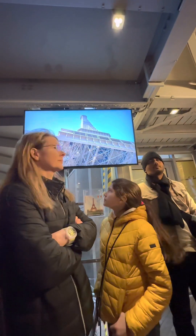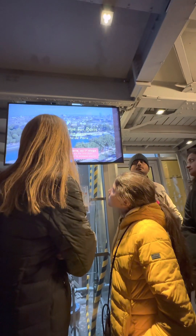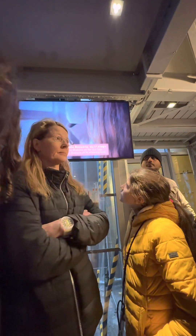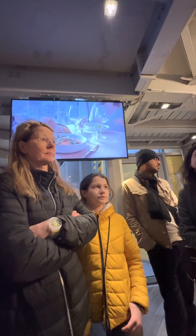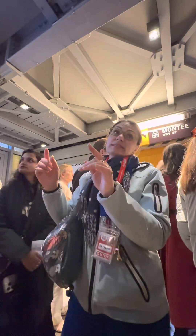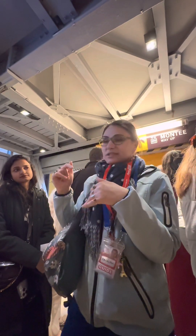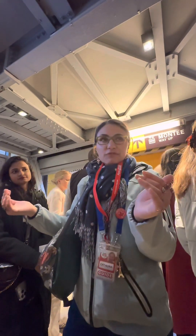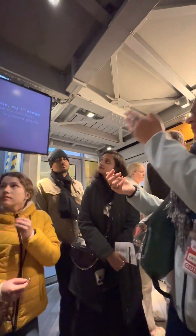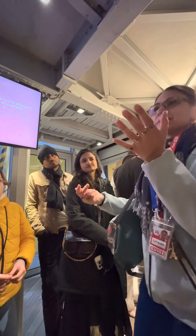Keep moving closer to the windows — use all the space you have. We're going to take this funicular. Inside, please move all the way to the other side, in front of the door, because the exit will be on the other side. You will stop on the first floor with me and go straight to the second. On your way down, you will visit the first floor. As you can see, you have Madame Brasserie — you can take some drinks inside. It's not that expensive for a restaurant inside the tower. If you want to have dinner, just be kind — I tried it without my badge and they said yes.